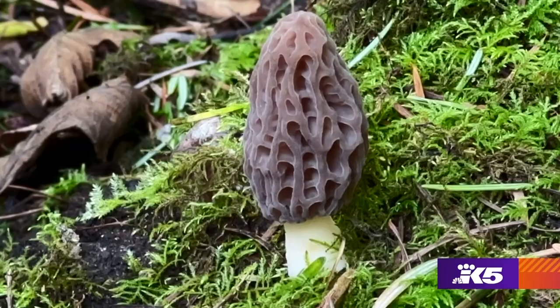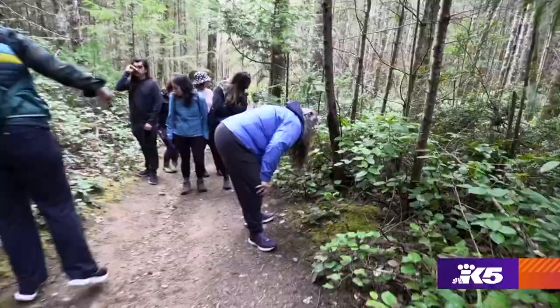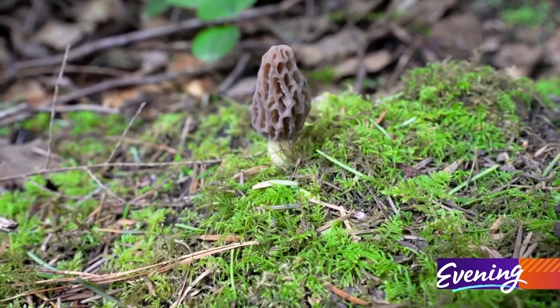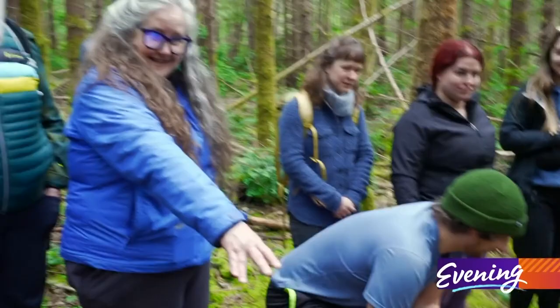Here's a morel — this is the Morchella norvegiensis. It's a little one, but that's a morel. Most people are pleasantly surprised with the amount of education they get and the confidence they feel afterwards, knowing they too can go out and do this on their own.